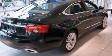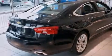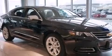Its top features and packages include a convenience package, a navigation system, Bluetooth cell phone integration, a rear view camera, keyless ignition, and a heated steering wheel with audio controls.